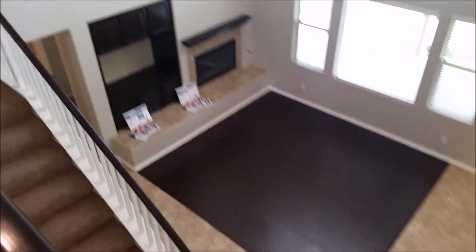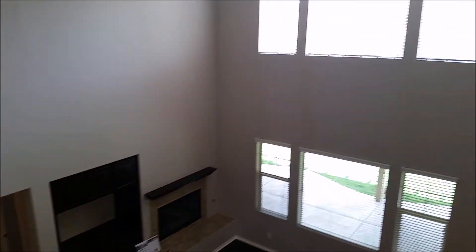You have three rooms upstairs. Lots of natural lighting. That concludes our quick tour of 35074 Barkwood Court in Winchester, California. If you have any questions or would like more information, give me a call at 760-533-8654. Until next time, have a great weekend.